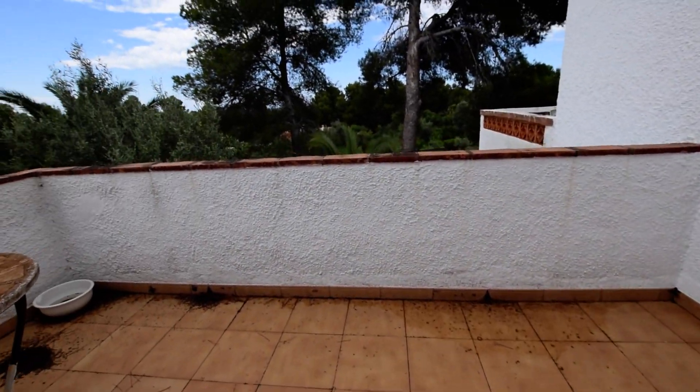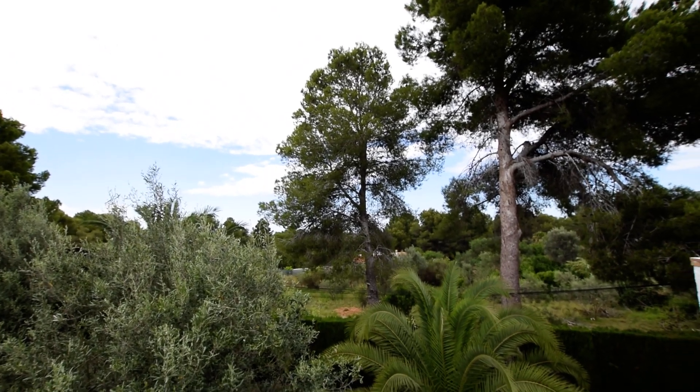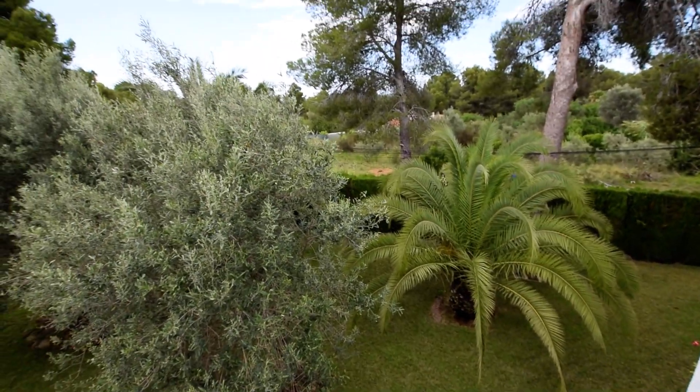They've got a little storeroom. And then you've got the views at the back which is all classed as rustic land behind, so not allowed to do any building. And then lovely gardens — palm trees, olive trees. It's fabulous.